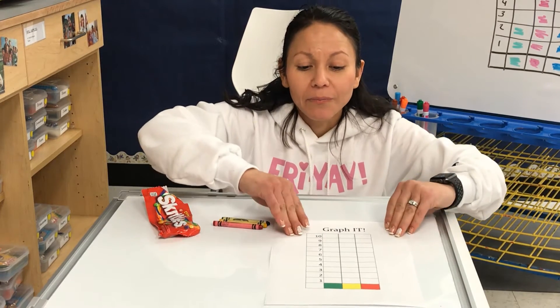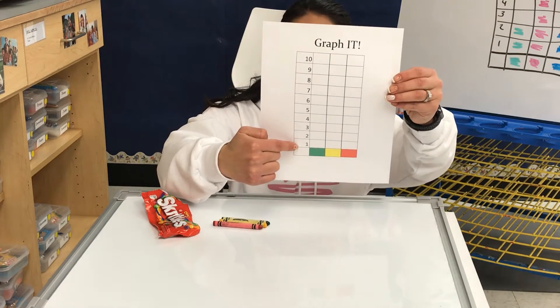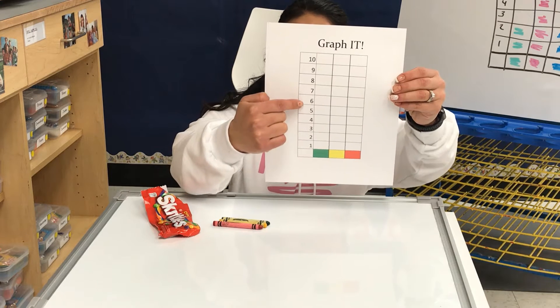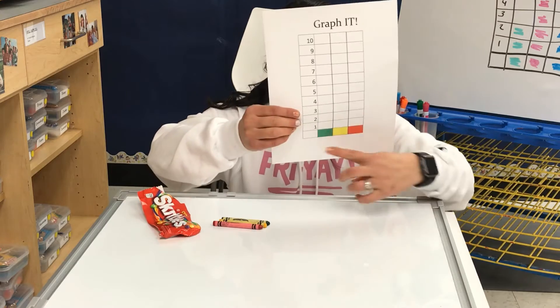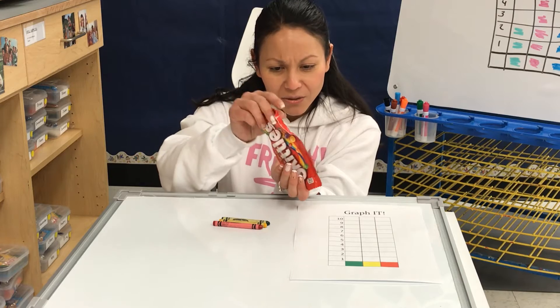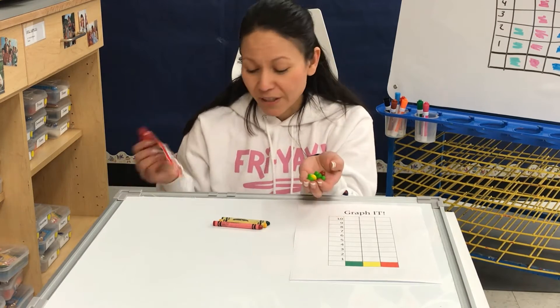All right Apple Preschoolers. So I have a graph here and it has numbers. At the bottom it starts with one, two, three, four, five, six, seven, eight, nine, ten, and then we have colors. I have some Skittles. So when I pour them into my hand, there's a handful of Skittles.